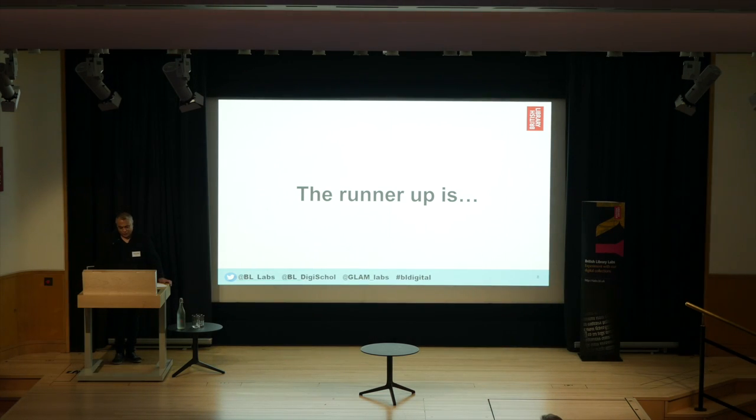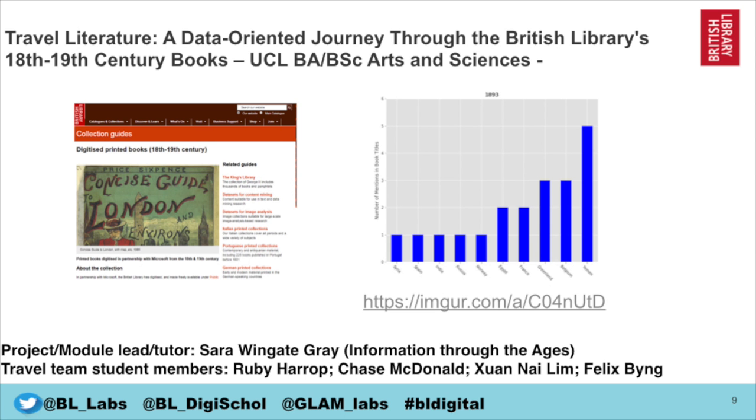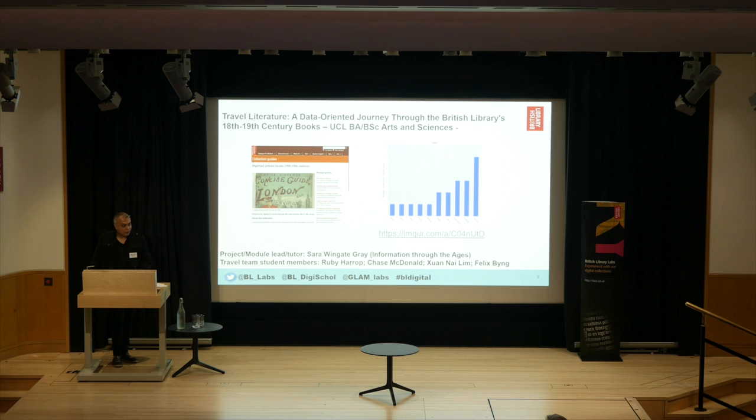So without further ado, the runner-up is — drumroll — Travel Literature, a data-oriented journey through the British Library's 18th and 19th century books by UCL. I think I've got Sarah, who's going to come and collect the award for the students.